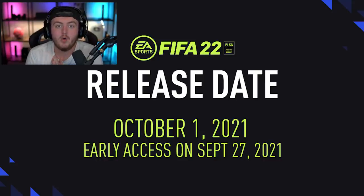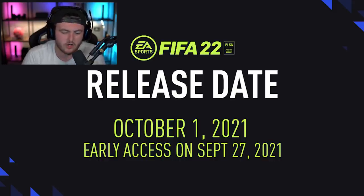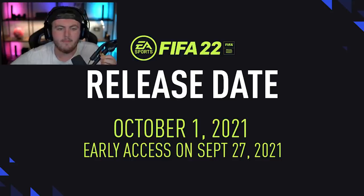On the 22nd of September, we will get the companion app, the web app, and the release of EA Play's 10-hour early access trial. The early access trial is not free — it's around four pounds a month — but it's a 10-hour early access trial. Everything you do in that 10 hours does carry over to the full game. There's also a rumour that you can get an extra 10 hours if you have both a next-gen and old-gen console.